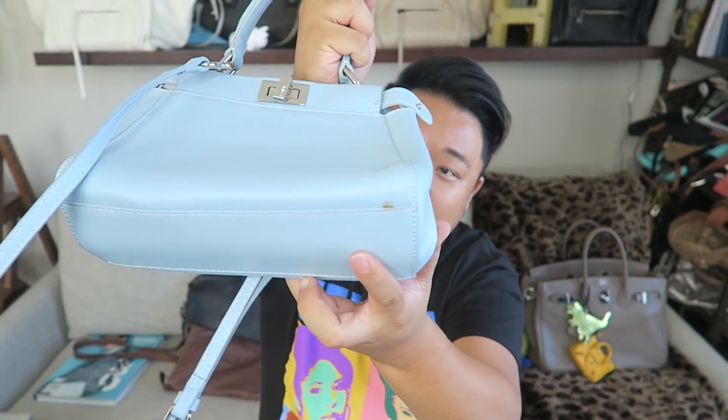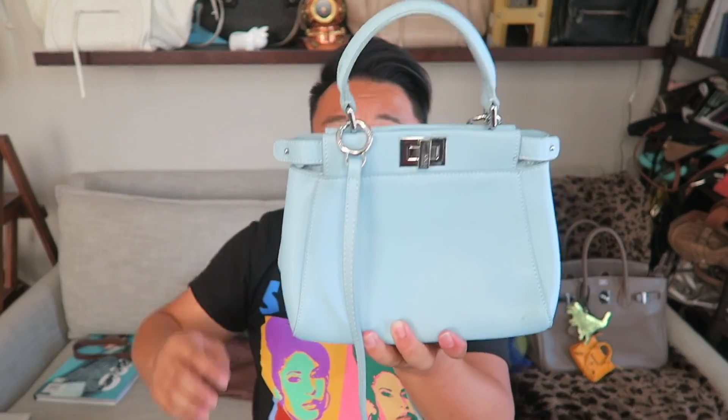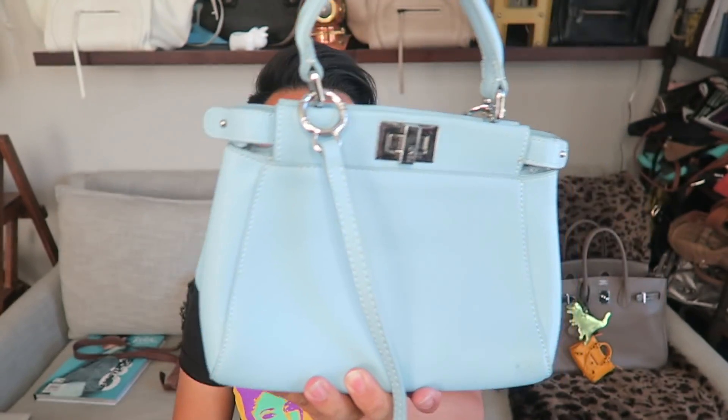Up next, I thought this bag was so cute — I can't believe it was there. It's definitely not an authentic handbag, but it looks like the Fendi Peekaboo bag, and it's in baby blue which is really pretty. It doesn't have any Fendi logo or markings on the inside, so it just looks like a Fendi bag — but it's really cute. It was $40. It does have a little bit of dirt on the hardware and the corners, but I think I can clean it all off. It is leather and it's nice and substantial.